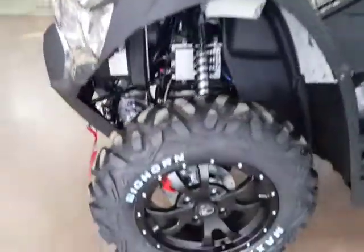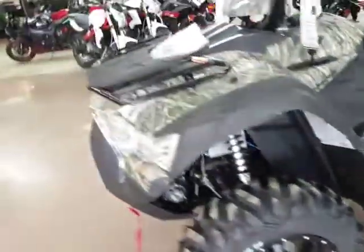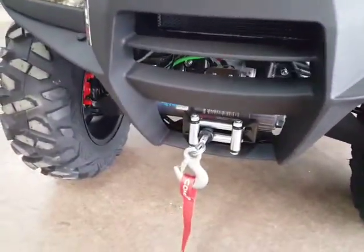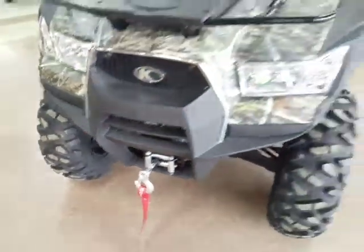Loaded up with some Maxxis Bighorns on it — I'll give you a shot of those. Truly awesome machine, I've had a chance to ride these a few times. Comes standard with a winch. A winch is a useless piece of equipment until you need it, and then it's invaluable. So this one's already got it on it.